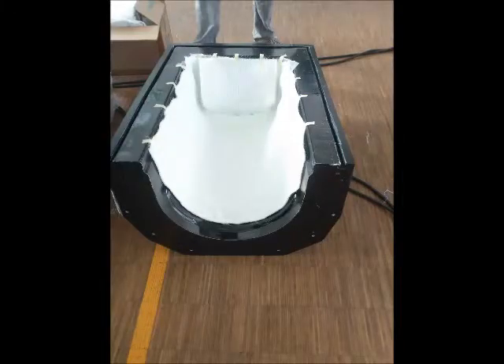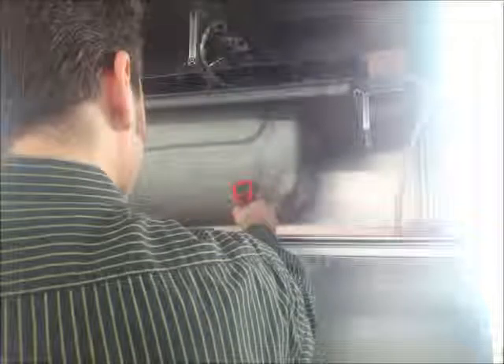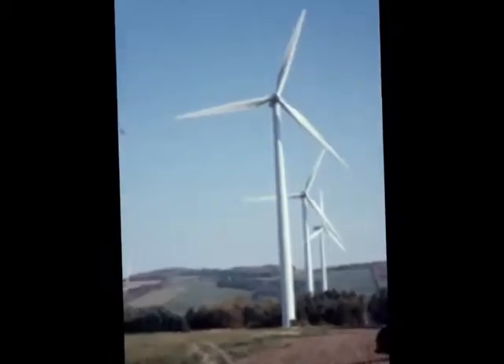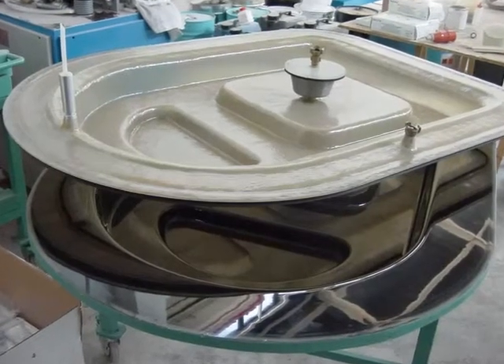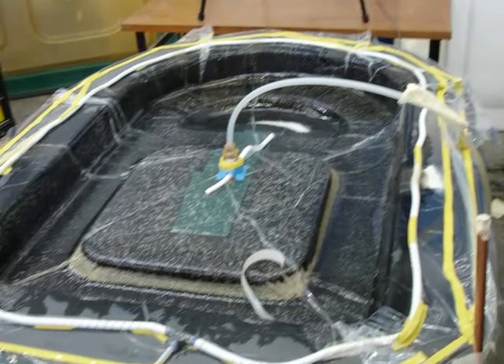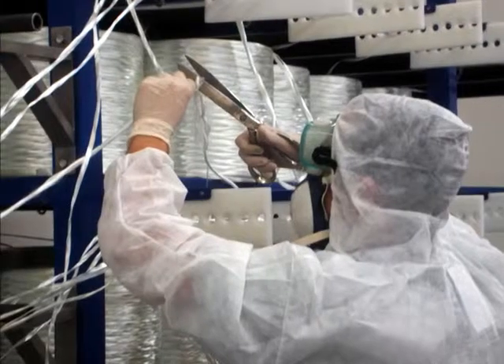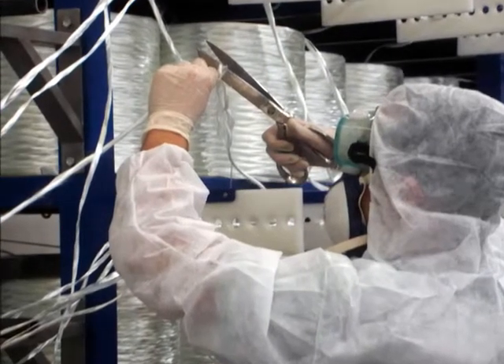This process has considerable advantages, among which high-quality molded parts and low-waste generation can be highlighted. However, RTM technology has some disadvantages: cycle times, high energy consumption, and the emission of volatile organic compounds pose a challenge for the sector.